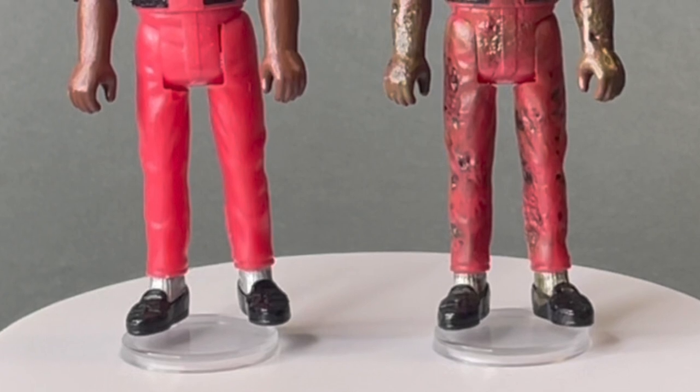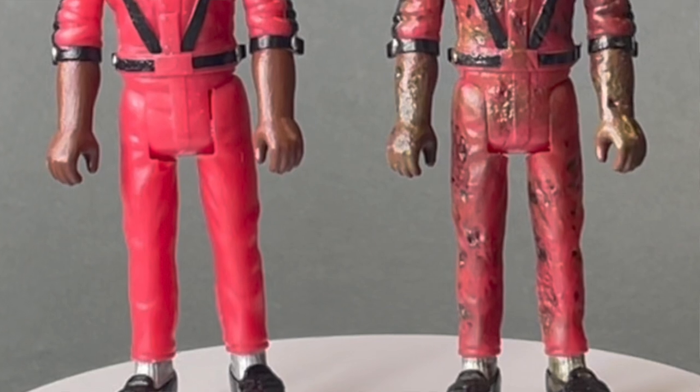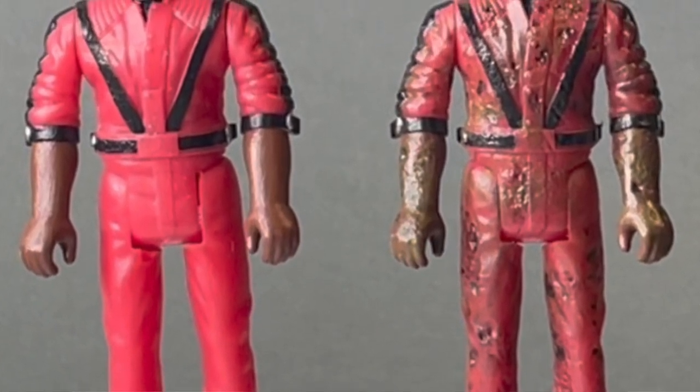This one I do like a lot, even down to his shiny silver socks. Even the detailing on his little buckles on his sleeves are very well done.